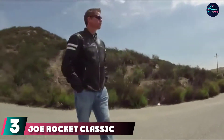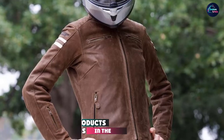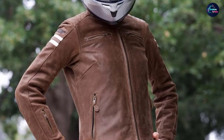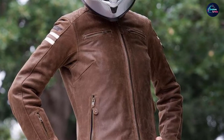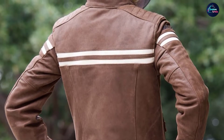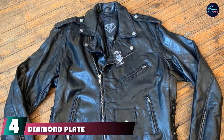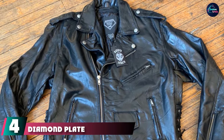The number three position is held by the Joe Rocket Classic 92 women's leather motorcycle jacket. Showing some well-deserved love for our lady viewers, this jacket is made from drum-dye cowhide with pockets for optional armor on the shoulders, elbows, and back. There are five interior pockets to hold necessities and a quilted liner for additional warmth.